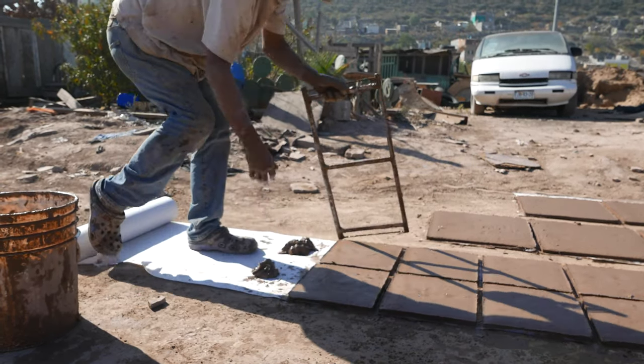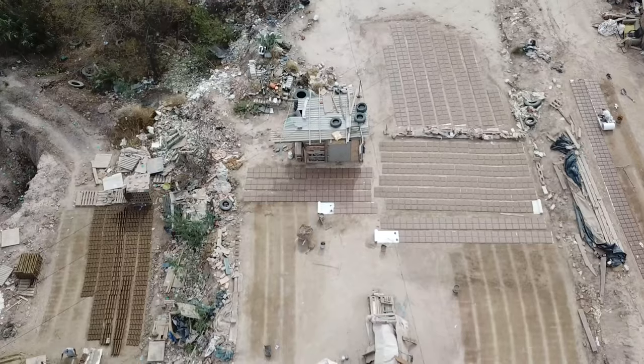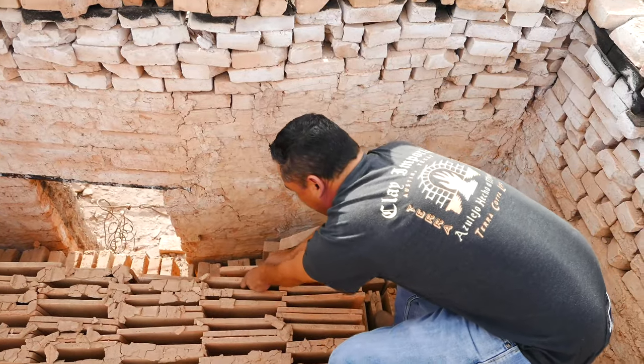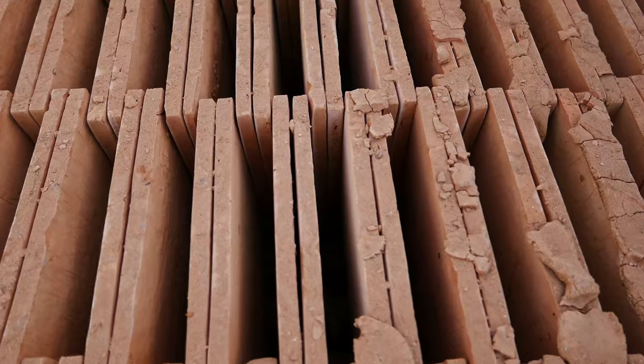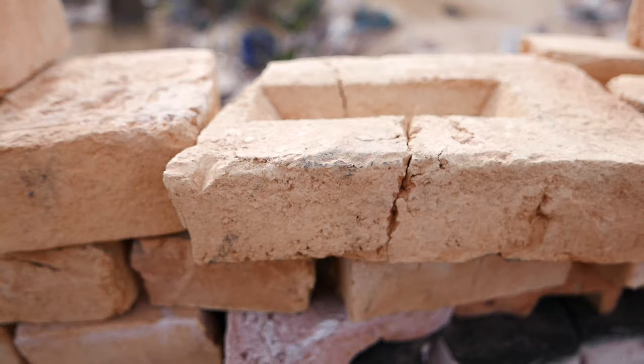The tiles are then left to dry under the sun for up to two weeks. Once the pieces are firm enough to handle, they are transferred to a kiln for firing, where every piece is carefully stacked by hand. Like the products they are firing, these kilns are also produced of natural Saltillo clay.